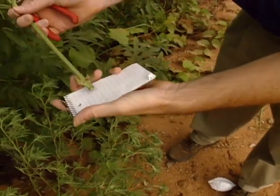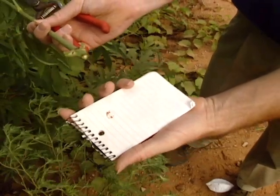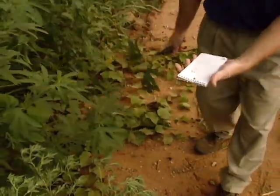If you take that cut stem and press it to a piece of paper, you can see that red stain. You can actually make a red dye from ragweed — an interesting bit of information about the ragweed.